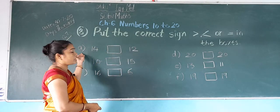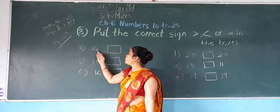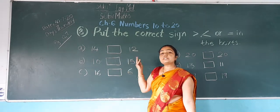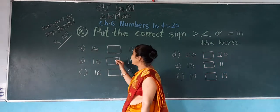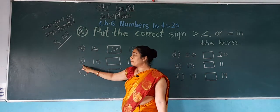Now first, question A. Which number is this? 14. And here? 12. In both numbers, which number is bigger? 14 is bigger. So the crocodile eats that number — we do like this. Now number B.